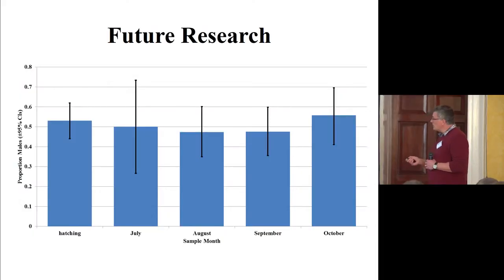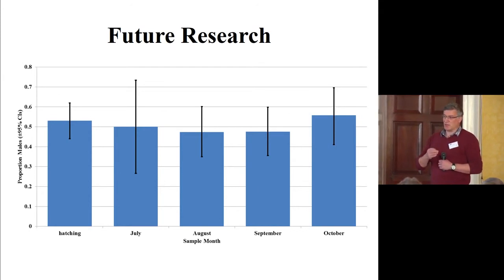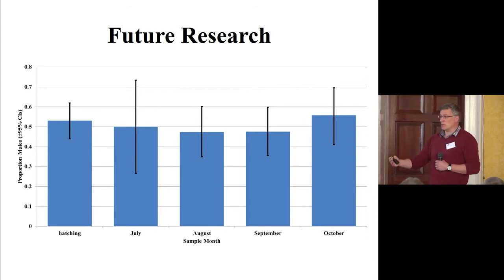Now that we have this genetic sex test, we can go back and look at Stephen's samples that he's basing his models on, tell him the sex of the fish, and he can potentially introduce sex as a factor into his analyses to see how that affects his models.